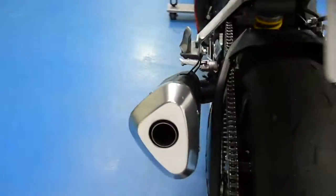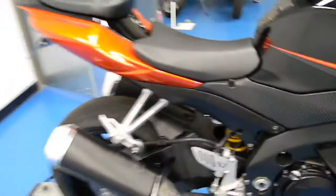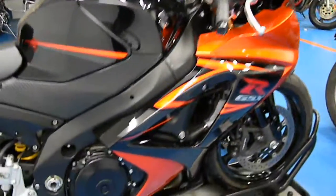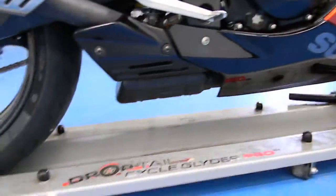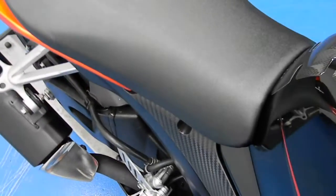It does have the stock dual exhaust as you can see on there. Rise up to that front seat here — free of any nicks, rips, and tears. They're both in really good condition. It does have the tank protector, doing its job protecting the tank. No dings or dents on this guy.